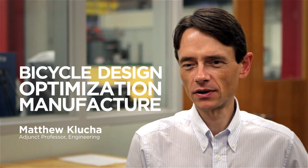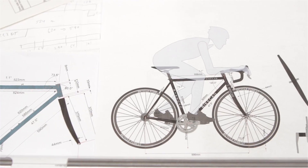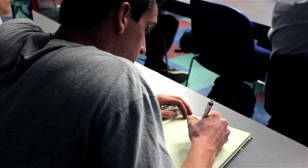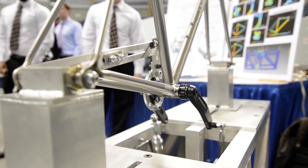My course teaches theory as well as the hands-on in a vehicle — the bicycle — which takes the student from design concept through iterative design, all the way through manufacturing and optimization.